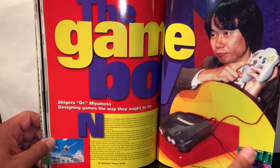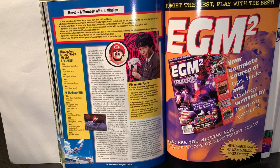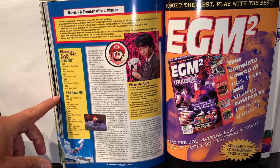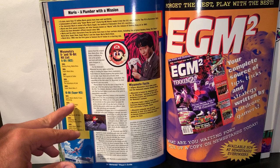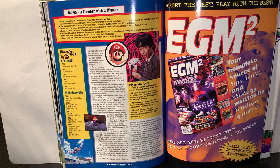There's a little backstory on Miyamoto, plus Miyamoto's 8 and 16-bit hit list. For the NES: Donkey Kong, Mario, Super Mario, Zelda, Link, and Mario Bros. 3. For the Super Nintendo: Super Mario World, F-Zero, Pilotwings, Link to the Past, Mario Kart, Star Fox, Super Mario All-Stars, Stunt Race FX, Donkey Kong Country, Super Mario World 2 / Yoshi's Island, DK Country 2, and Super Mario RPG.